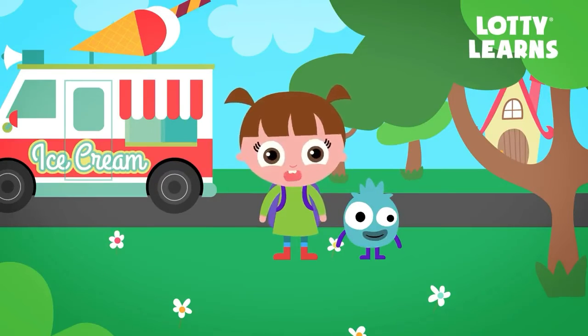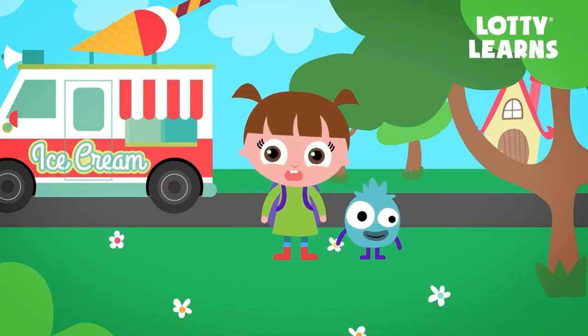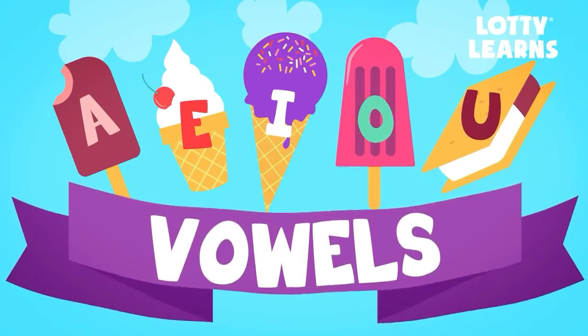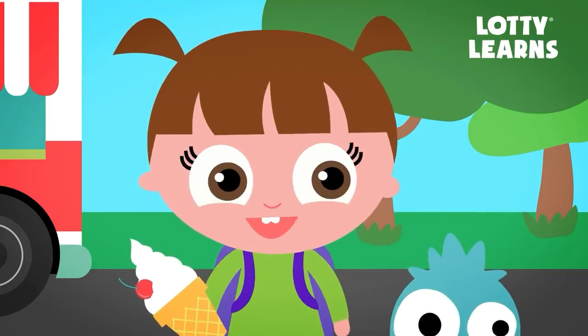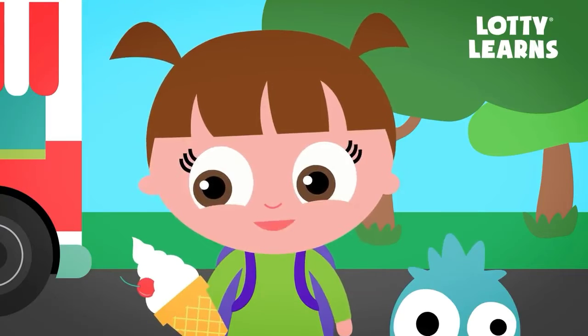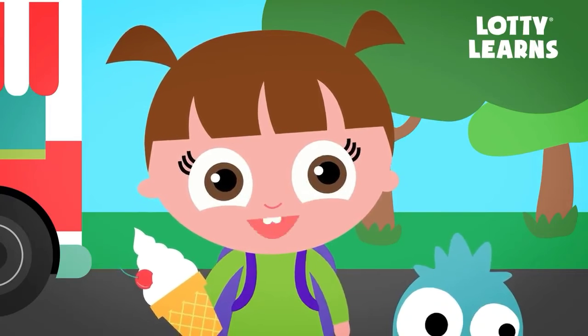In the alphabet, there are two different types of letters: vowels and consonants. A, E, I, O, and U are vowels. They are very special letters that can make more than one sound. Consonants are what you call all of the other letters in the alphabet.